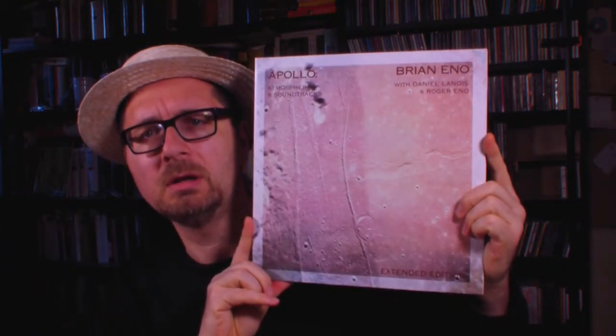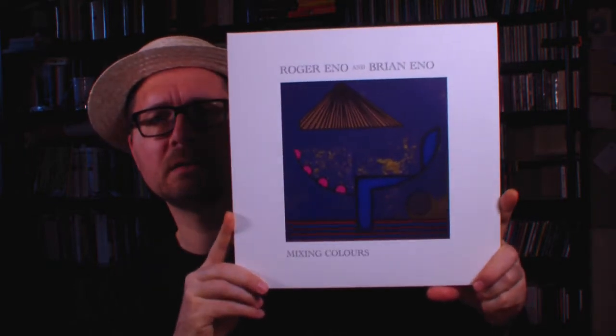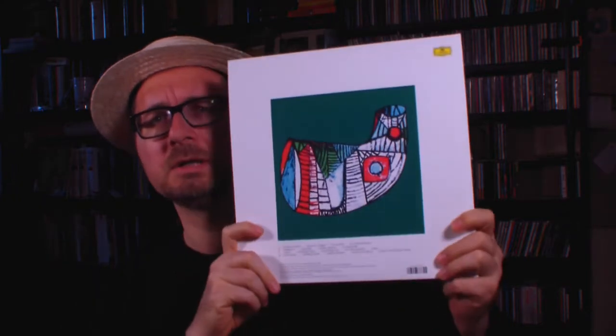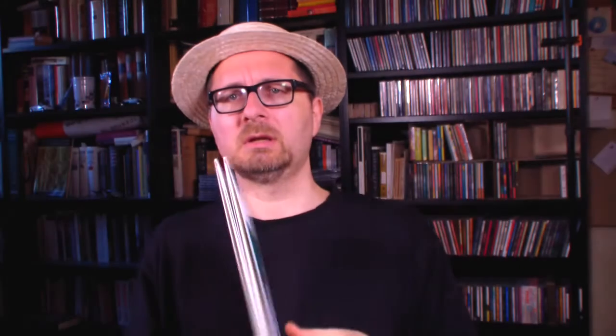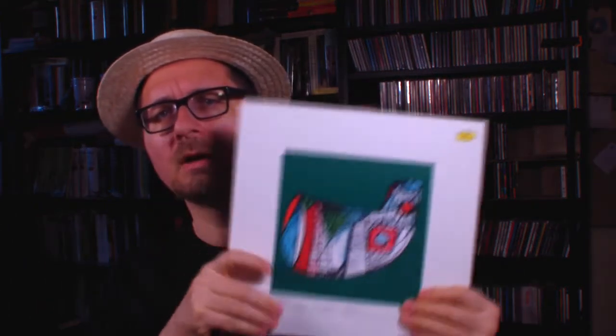Atmospheres and Soundtracks album with Daniel Lanois. So this was like overdue I guess, and it's a pretty nice atmospheric album as you would expect. It's the right kind of music to listen to if you are working on a computer. The cover design is very tasteful, quite artistic. So this came in a gatefold sleeve.